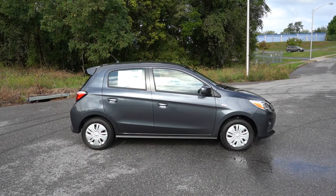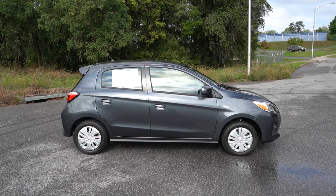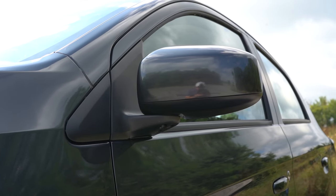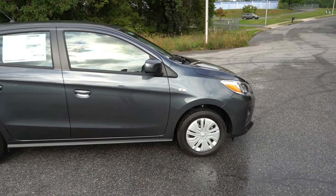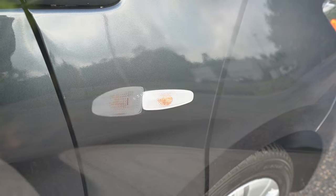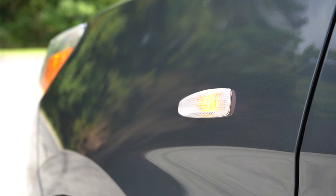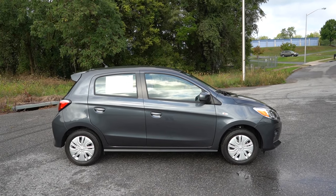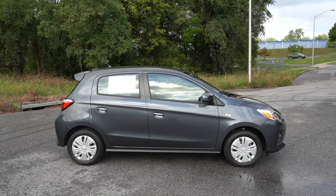Around to the side — black window surrounds, body color door handles, and body-colored folding side mirrors all come standard. Integrated turn signals in the side mirrors are on the SE trim only, with a gloss black finish on the Black Edition. One of my favorite parts of the side profile is the JDM-style turn signal indicators found on the front fenders — something like old Integra Type R's and Civic Type R's used to do in Japan. Wheel setup: 14-inch steel wheels with covers on the ES, 14-inch alloys on the LE, 15-inch black alloys on the Black Edition, and 15-inch silver alloys on the SE.